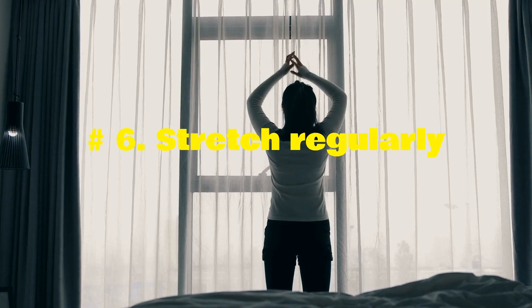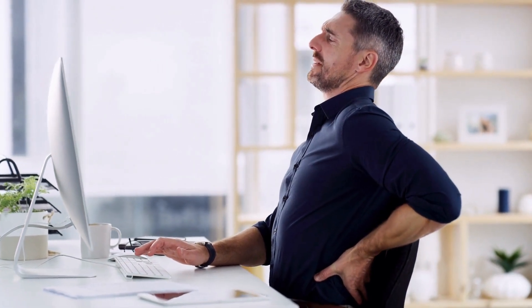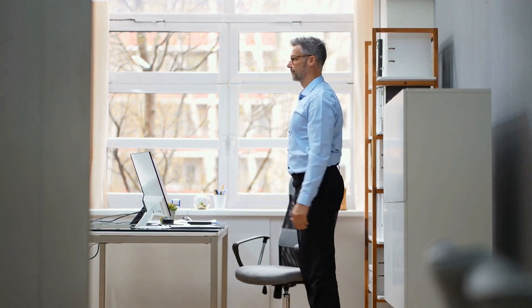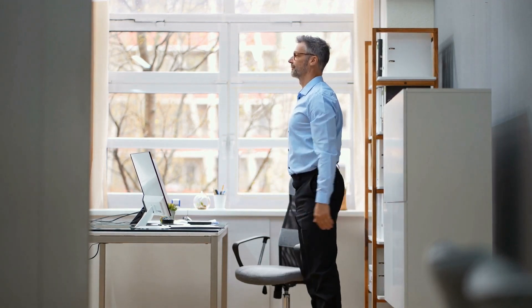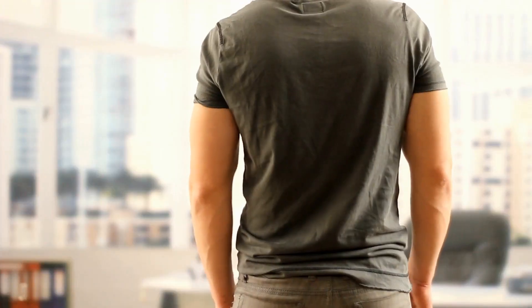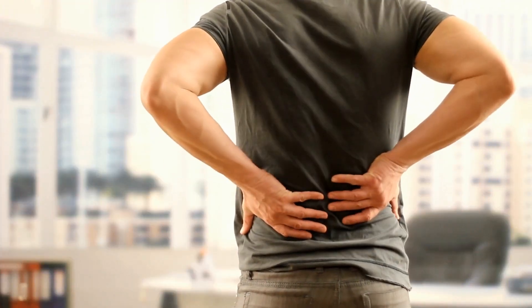Number 6: Stretch regularly. Standing, sitting, or lying down in one place for an extended amount of time isn't healthy for your back. You can relieve the strain by getting up, walking around, and doing some simple stretches. This will help improve circulation to your back and ease any aches or strains that occur due to inactivity.